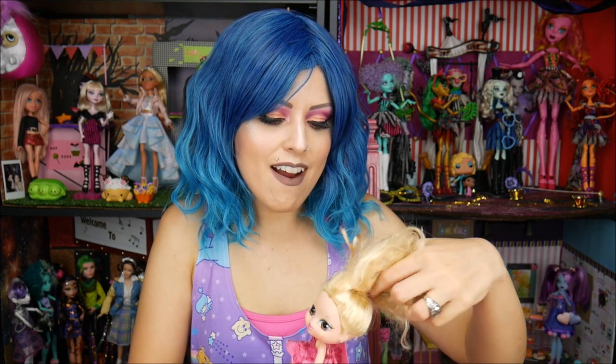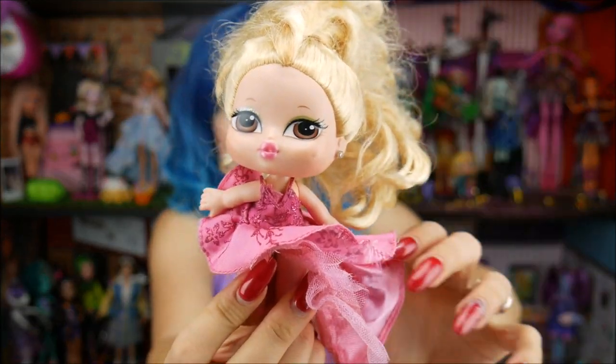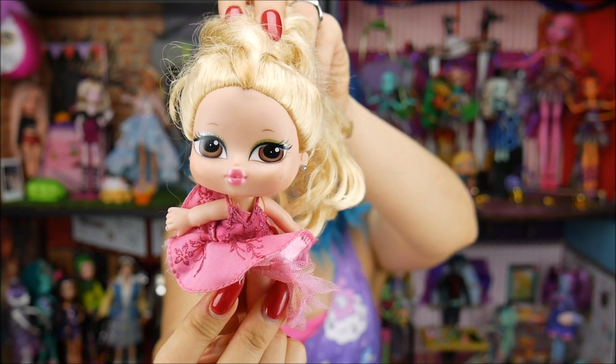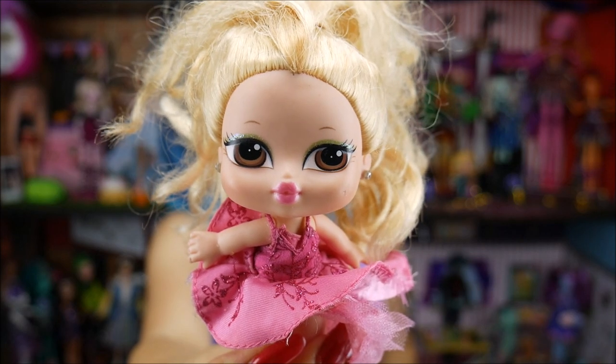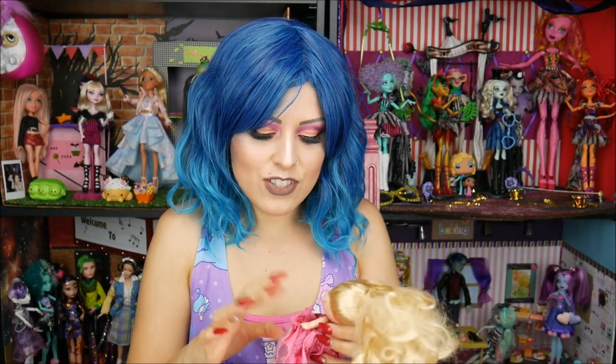Now these are the ones that I was excited about. Look at her — she's got some hair! Look at those little Bratz curls. I love it. So cute. Now her hair is crazy, but look how cute her face is. I love it so much. And I'm glad she actually has a dress — she actually kind of came with her outfit.